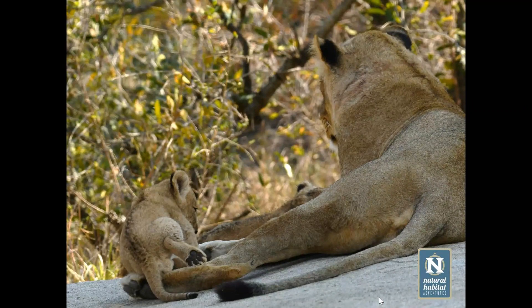Lionesses start having cubs from around 3 to 4 years of age and can go on having cubs until 12 or 13 years of age. Litters are normally anywhere between 2 to 4. Mortality amongst big cat cubs is actually quite high — both from infanticide, where male lions who are not the fathers may come in and kill them, as well as from hyenas. In the case of leopards, lions may kill leopard cubs too.